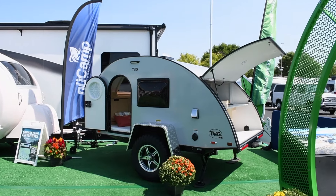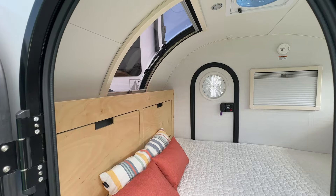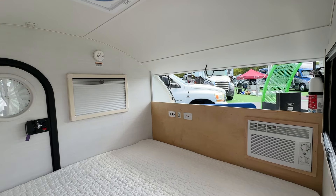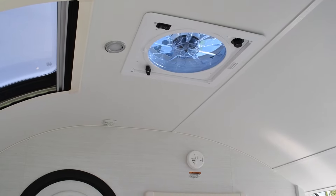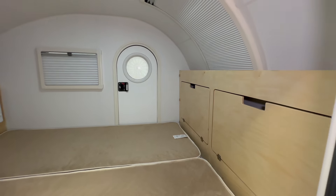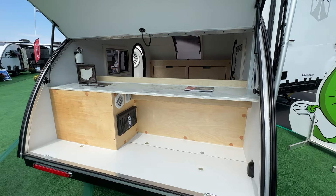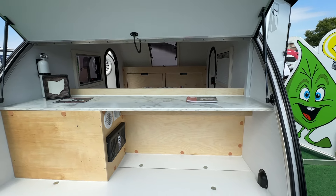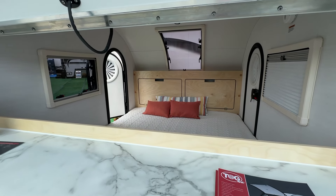Another exciting addition to the show is the TAG SE. This streamlined version of the TAG is the perfect two-person sleeper for minimalist campers. The TAG SE comes equipped with air conditioning, a three-speed power fan, rugged tires, custom-built fenders, and a comfortable split mattress. The rear clamshell offers extra storage and counter space, making it an ideal choice for those who want a comfortable place to rest after a day of adventure. It's simple, straightforward, and a hassle-free way to enjoy the great outdoors.